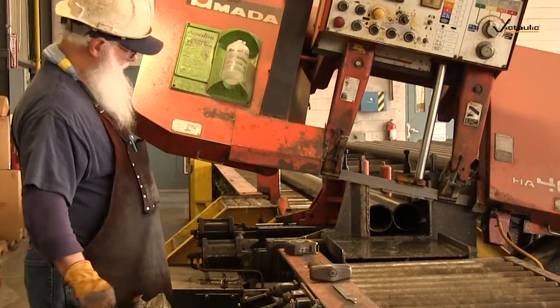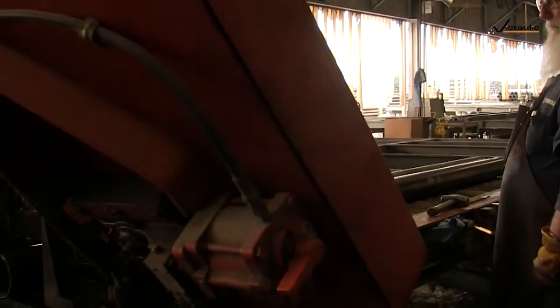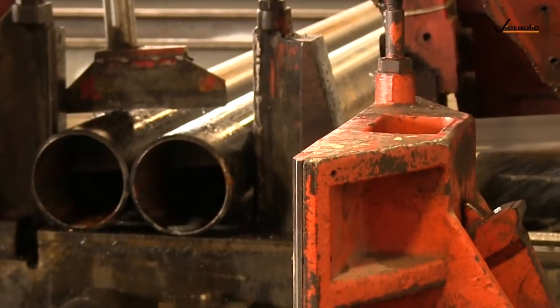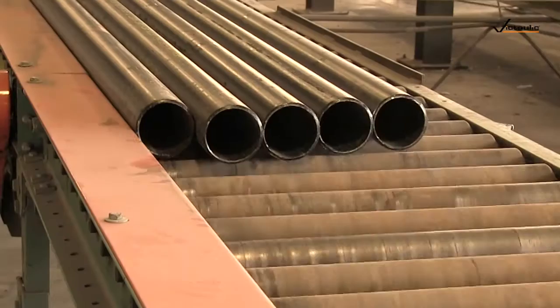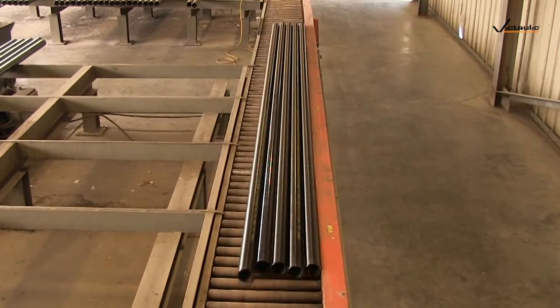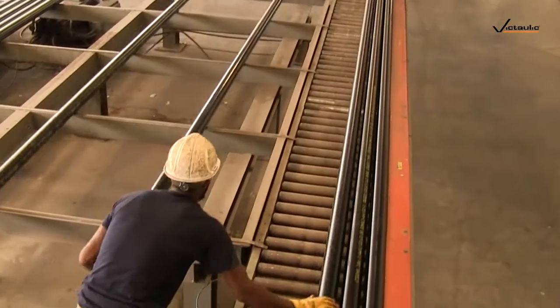What we have here is our bandsaw. It cuts up to 16 inch straight cut. This is our inbound feed table. From there we run it to the saw and we've got a conveyor system that runs the length of the shop. We can also slide it to these two machines here which are our Landis machines — kind of multi-purpose machines for our shop. We use those for cut grooving.